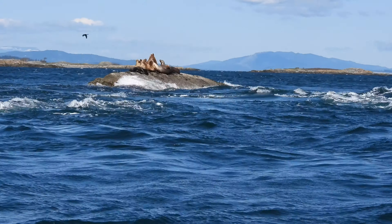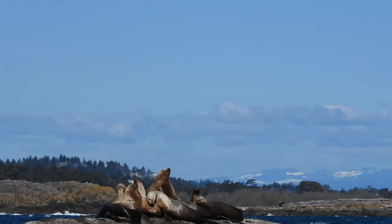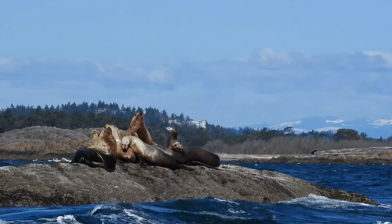At this stage the tour took us to see other animals, such as these sea lions sunning themselves on the rocks — maybe taking a break after some fishing.